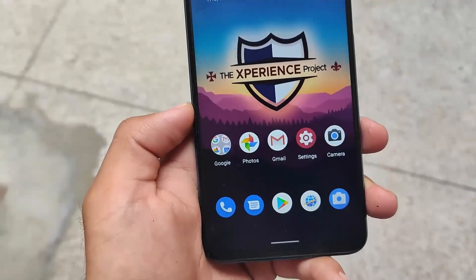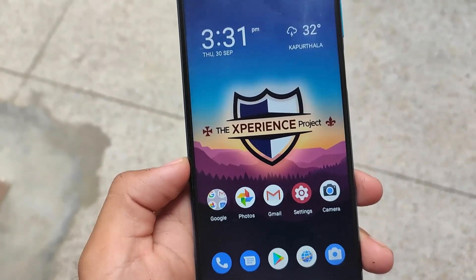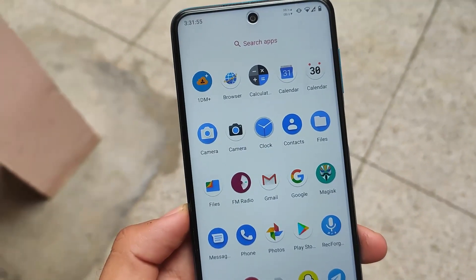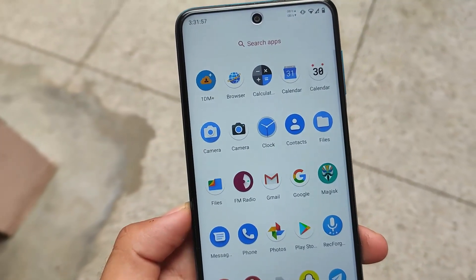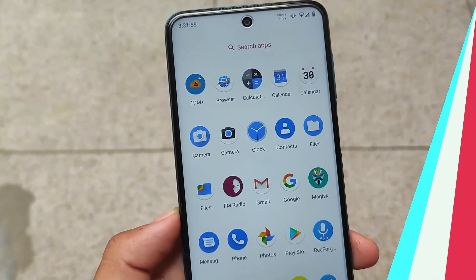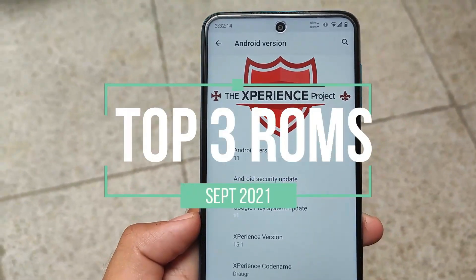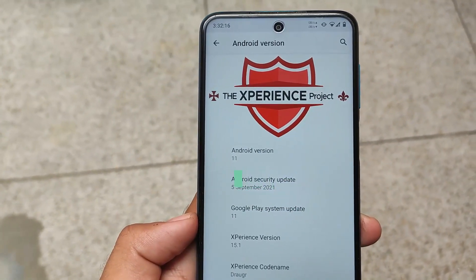With top three custom ROMs of September 2021 — September is gone, we have October — and we have the top three best custom ROMs for almost all the supported devices. Right now in this video, we're doing something different, as you can see: top three custom ROMs of September 2021.